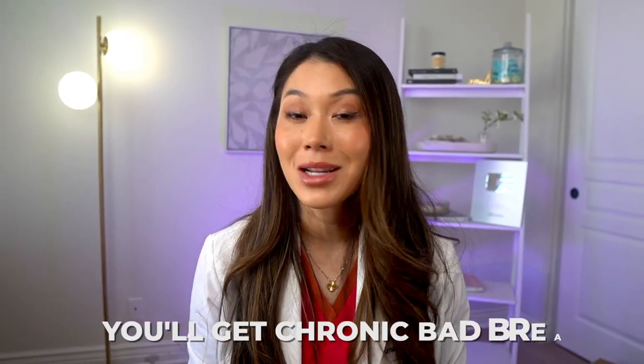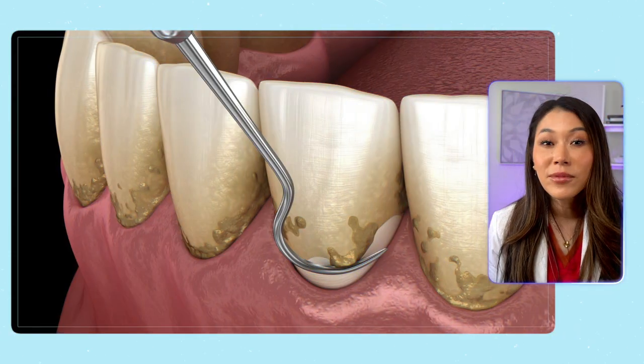Chances are your gums will start to get swollen, bleed, and begin to recede and expose your tooth roots, and you'll get chronic bad breath. At that point, cleaning above your gums or rinsing with mouthwash isn't going to help anything.